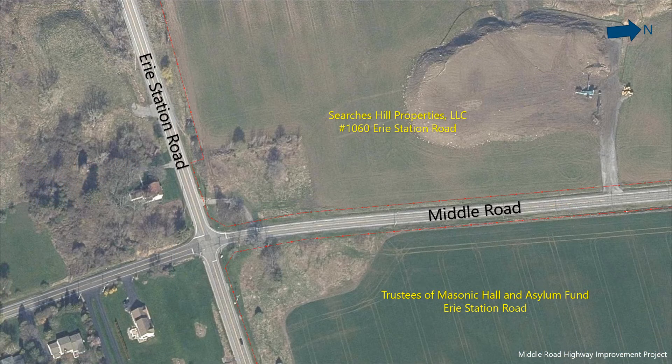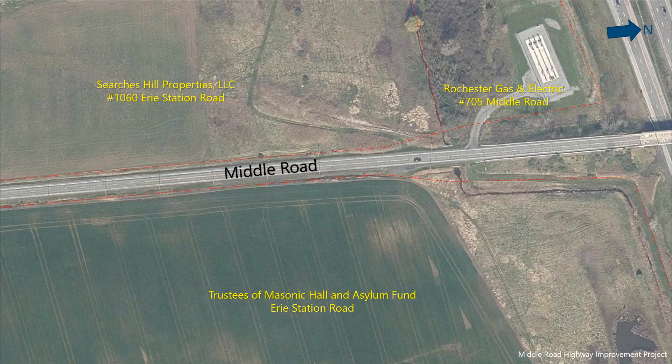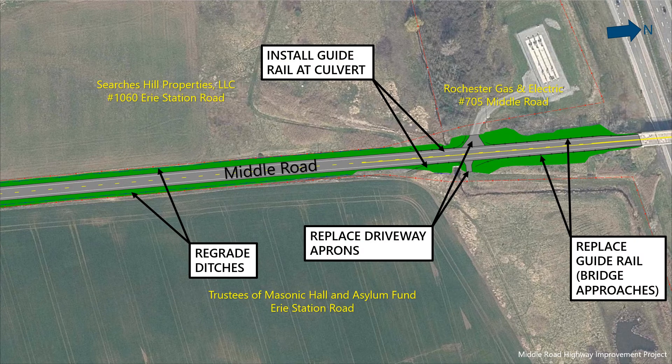We will now take you through the project limits from south to north to show the proposed improvements and how they impact properties along the road. At the southern end of the project, roadside ditches are located on both sides of Middle Road. The widening of the shoulders will push the ditches outward; existing driveway pipes and driveway aprons will be replaced to provide a smooth transition to the existing driveway. Moving north, reconstructed ditches will continue to a large culvert located about 500 feet south of the Thruway. Existing driveway aprons for the RG&E gas facility and farm access will be replaced. The guide rail on the approaches to the Thruway bridge will be replaced. The bridge rail and the bridge itself are owned and maintained by the Thruway Authority and will not be rehabilitated or replaced by Monroe County.